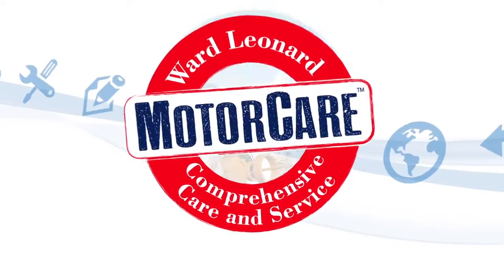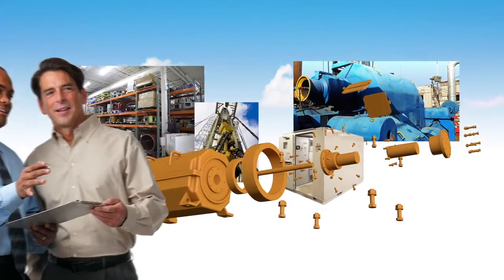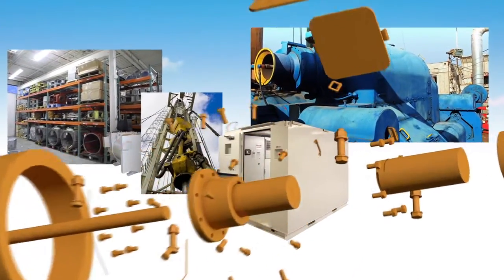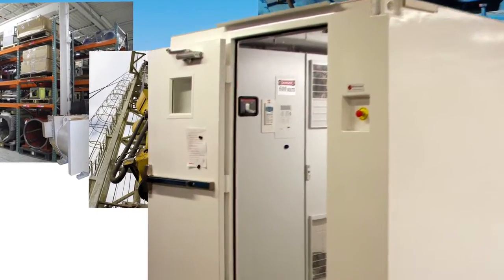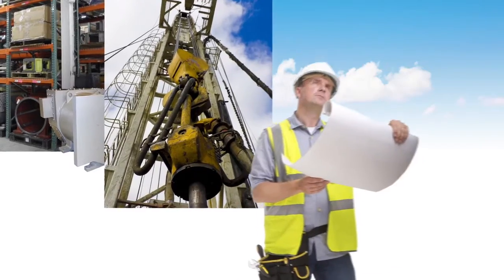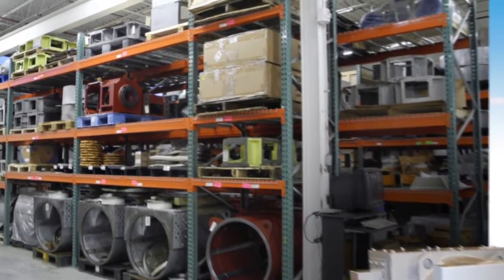Our commitment is further demonstrated through Ward Leonard MotorCare, the industry's only dedicated life cycle management program designed to provide everything you need to achieve peak efficiency and uptime — from custom engineering and outstanding customer service, to the industry's shortest lead times and preferred vendor management.